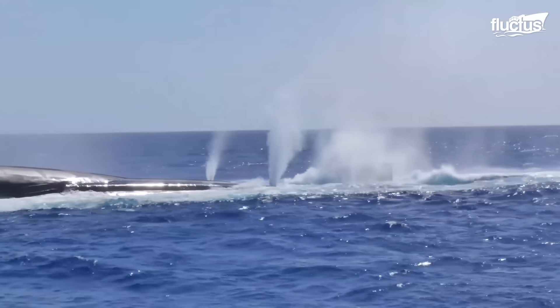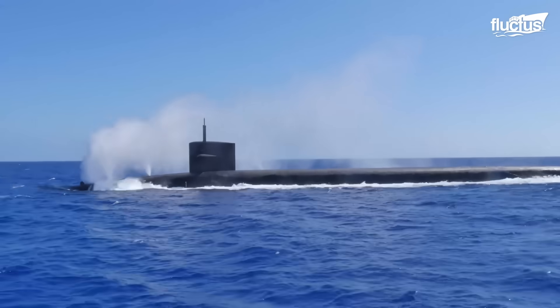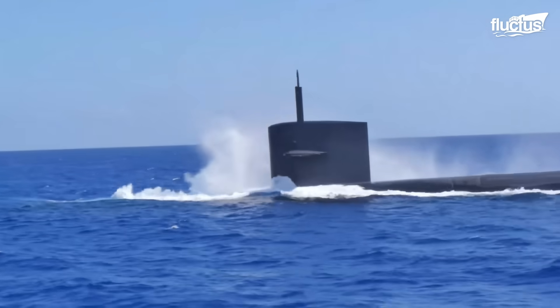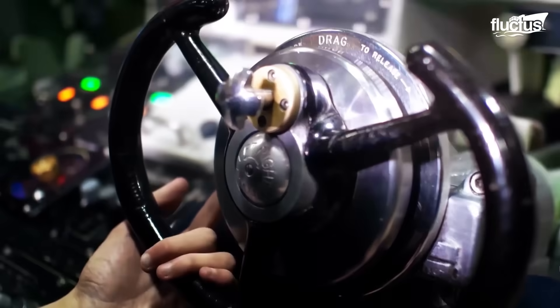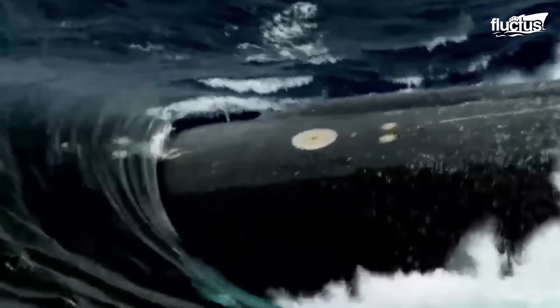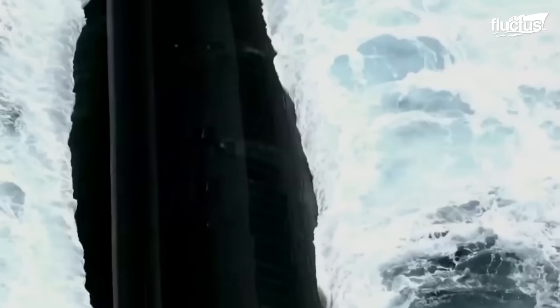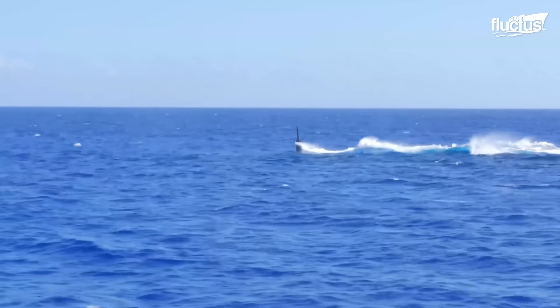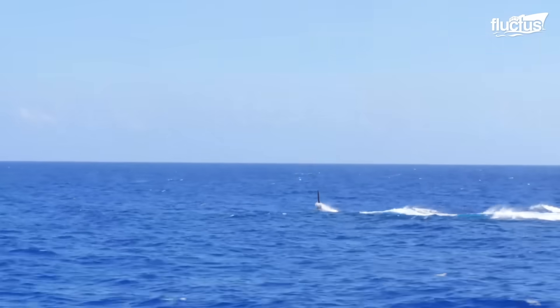Meanwhile, the speed is slowed to reduce the influence of the bow wave. The officer of the deck directs the helmsman to steer the bow planes down, causing the ship to sink beneath the sea. The precise dive angle is determined by the interaction of forward motion and buoyancy of the ballast tanks.